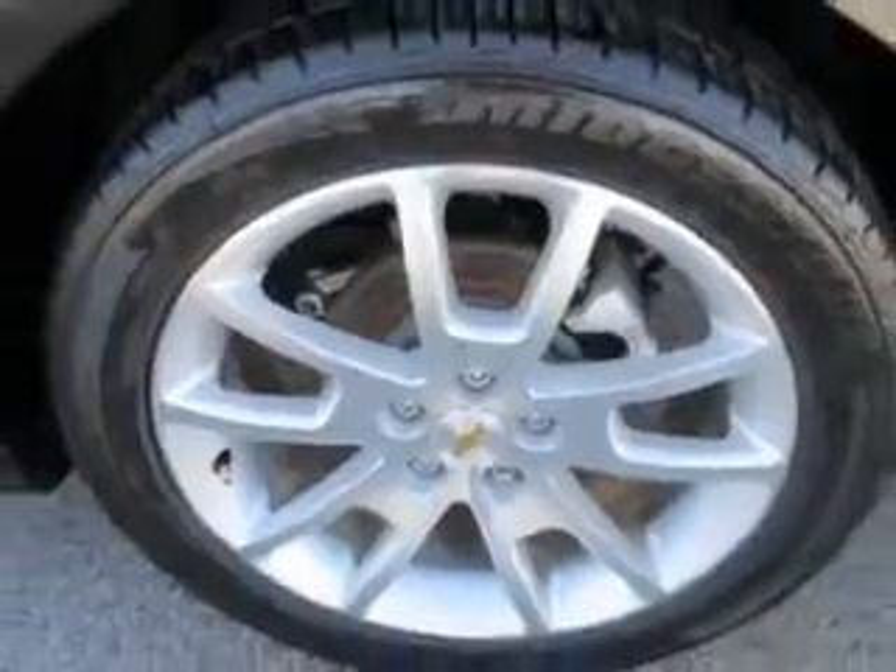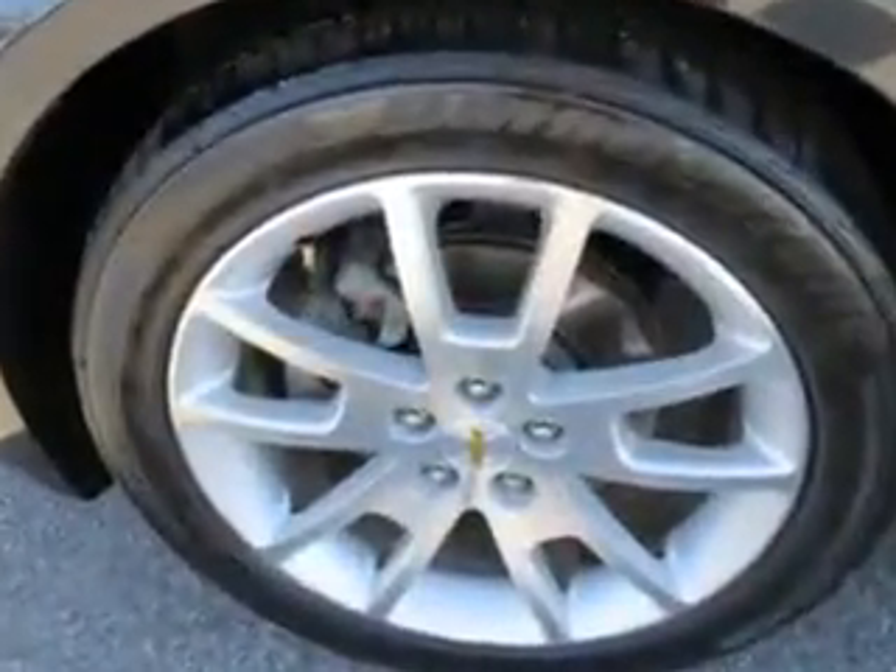And much more. Enjoy the drive and have peace of mind in this 2010 Chevrolet Malibu. See us at Patriot Pre-owned Superstore today.